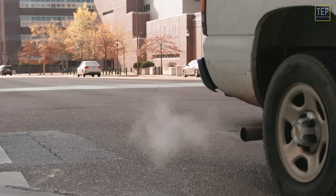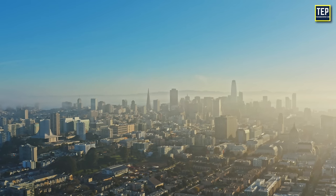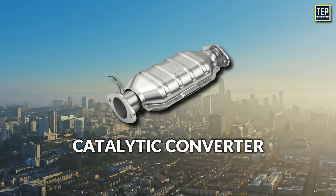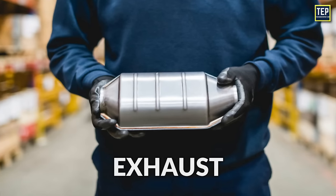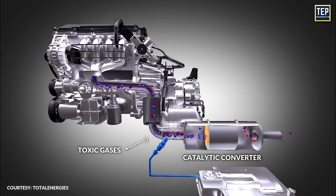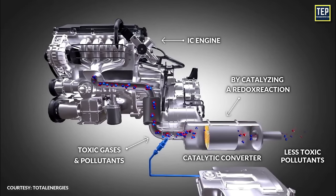As we already know, the exhaust gases from cars contain pollutants that aren't healthy for the environment. And hence, the catalytic converter, commonly known as CATCON, began to be introduced. A catalytic converter is an exhaust emission control device that converts toxic gases and pollutants in exhaust gas from an internal combustion engine into less toxic pollutants by catalyzing a redox reaction.